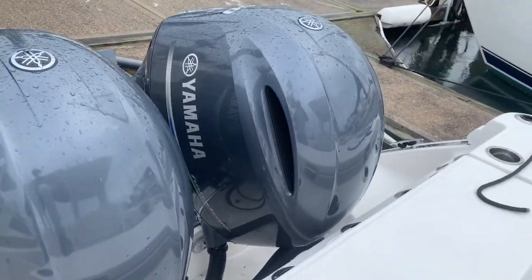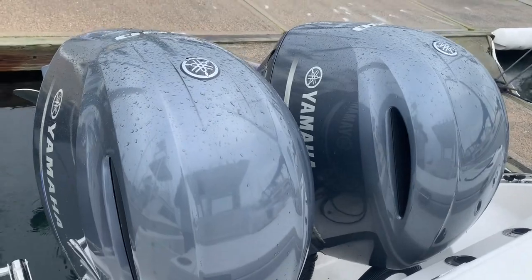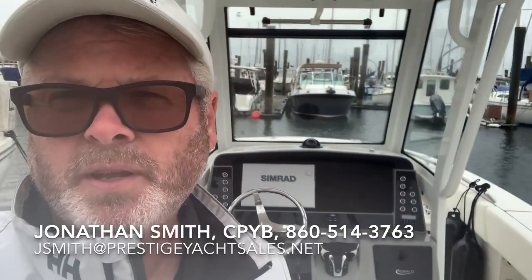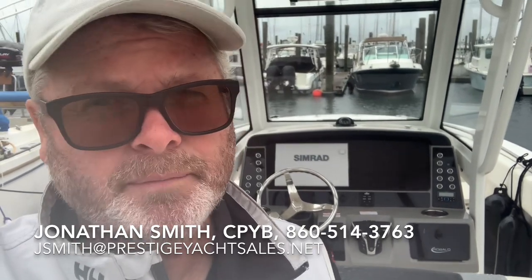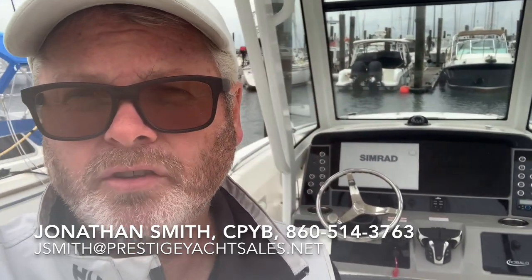The two Yamaha 150s look immaculate. Once again, I'm Jonathan Smith with Prestige Yacht Sales — call or text me at 860-514-3763 or email me at jsmith at prestigeyachtsales.net. I'd be proud to show you this nearly new Robolo R250. If you're looking at a new one, come snatch this one up — it's a super deal. It does not have a trailer; I forgot to mention that, and I believe it's a little too wide to be highway legal anyway. Hope to hear from you soon!